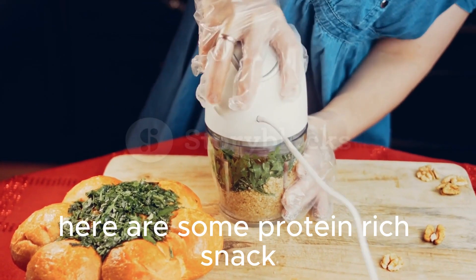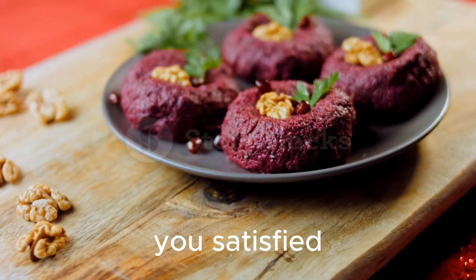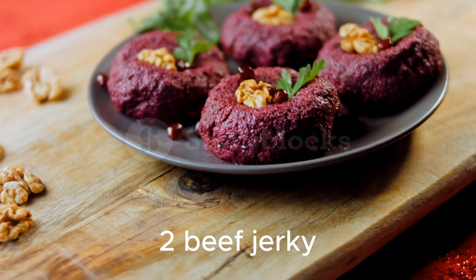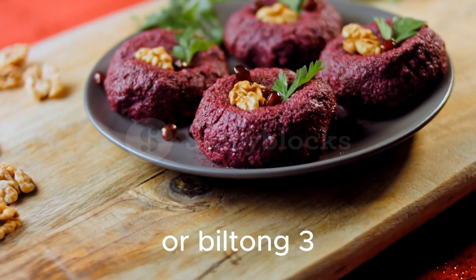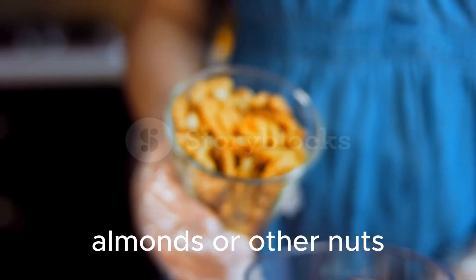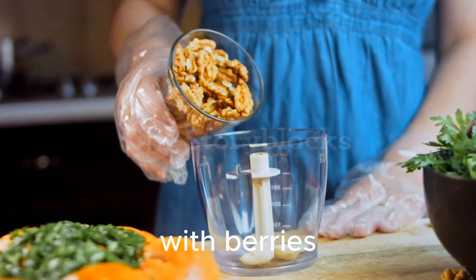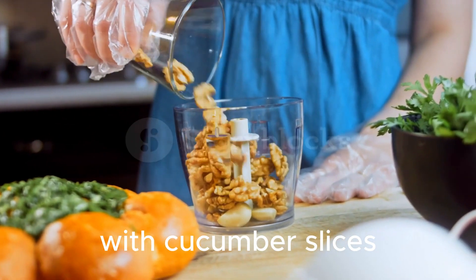Protein-rich snacks for a keto diet — here are some ideas to keep you satisfied: hard-boiled eggs; beef jerky or biltong; almonds or other nuts; Greek yogurt with berries; cottage cheese with cucumber slices.